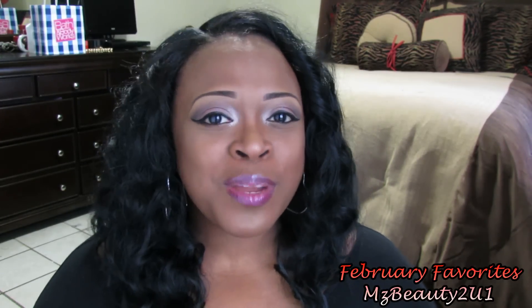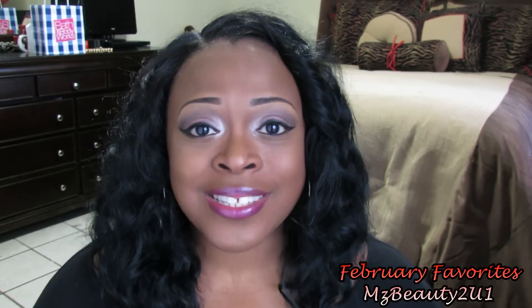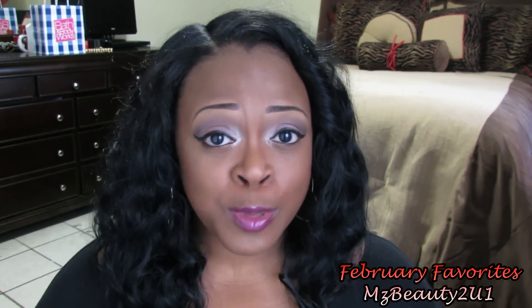Alright guys, that pretty much completes my February favorites video. I hope that you guys enjoyed it. Please remember to comment and subscribe. Also follow me on Instagram at MissBeautyCU1, follow me on Twitter at MissBeautyCU1, and I will see you guys on the next video. Bye!